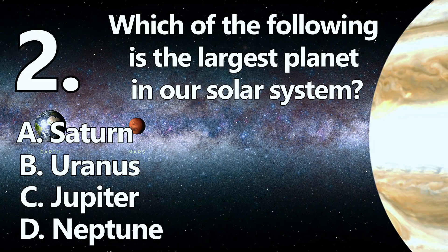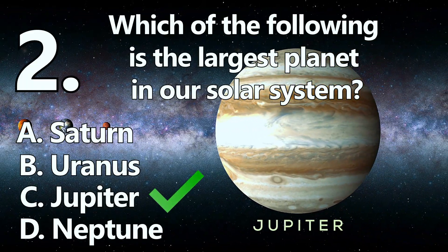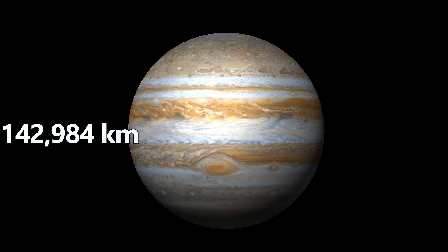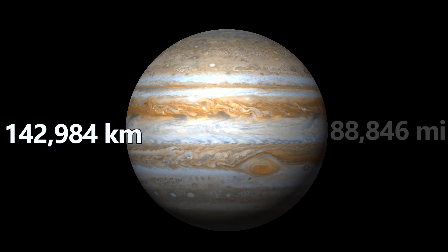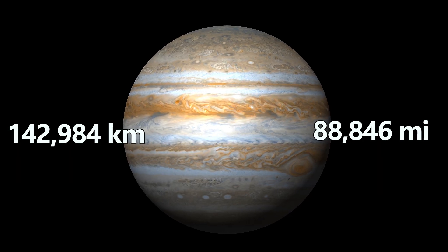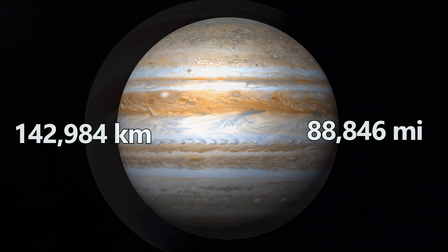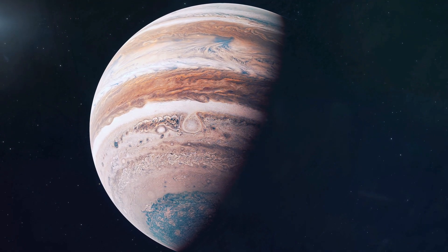Number 2. The largest planet is C: Jupiter. Jupiter measures about 142,984 kilometers, or 88,846 miles across. Jupiter is so large it could fit all the other planets inside of it.